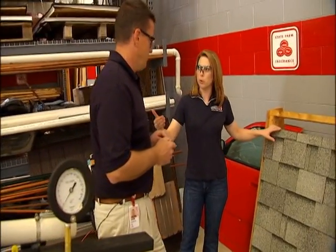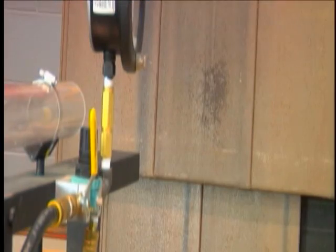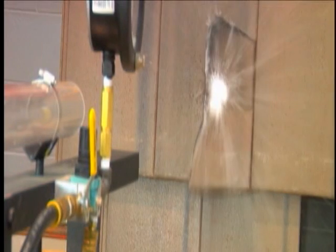Most houses do not come with this standard. This is something you have to ask for when you're thinking of putting a new roof on. When you're shopping for roof shingles, it's something you specifically have to ask the contractor to look for.